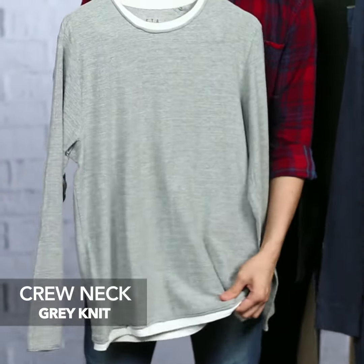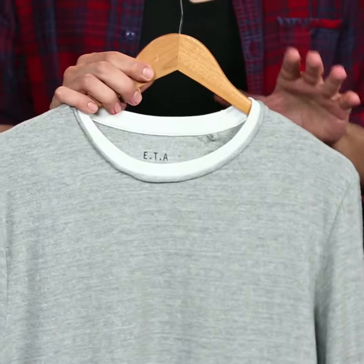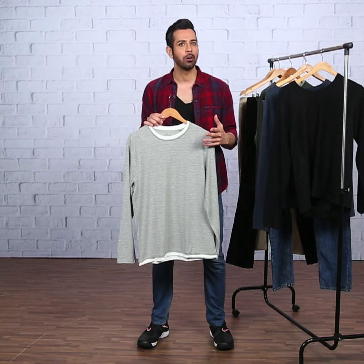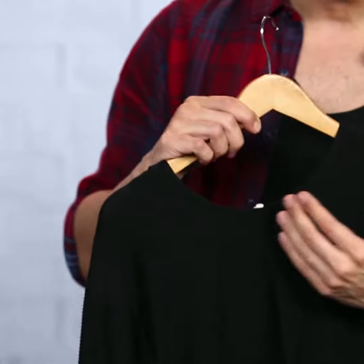Moving on to this crew neck grey sweater that has a contrasting detail on the neck and the base, which gives you an illusion that you've layered a short sleeve t-shirt underneath. Take my advice and wear this sweater just by itself with a pair of black jeans and matching black boots. This would create a sophisticated outfit that would impress on any night out.